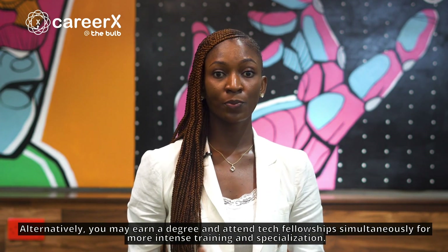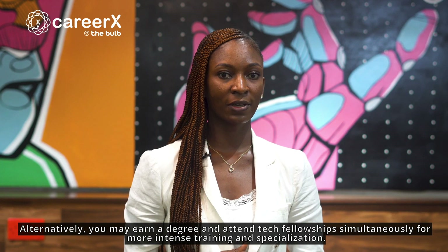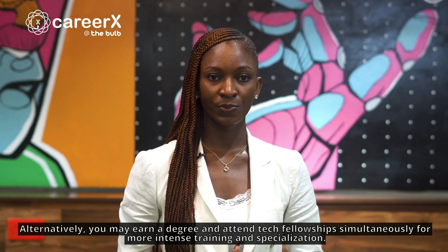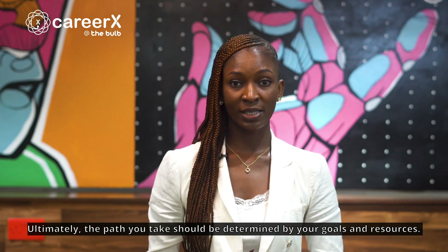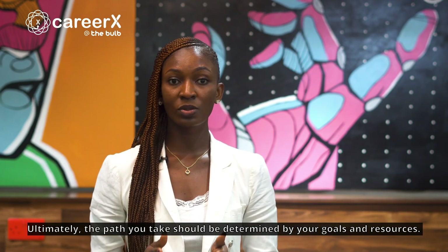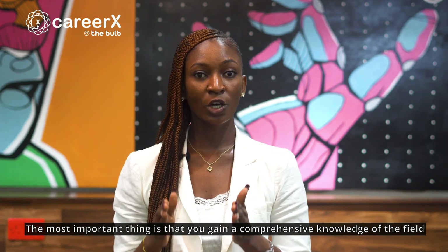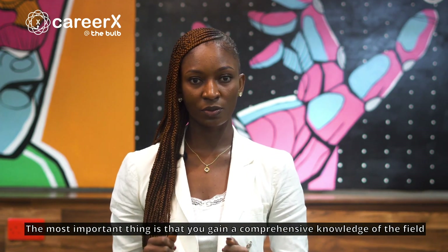Alternatively, you may earn a degree and attend tech fellowships simultaneously for more intense training and specialization. Ultimately, the path you take should be determined by your goals and resources. The most important thing is that you gain a comprehensive knowledge of the field.